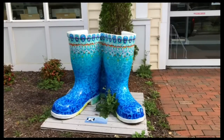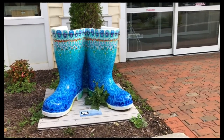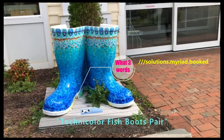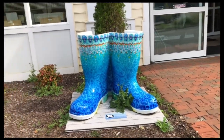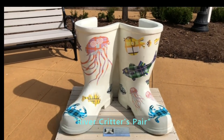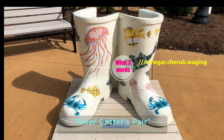We then made our way up to Kilmernock. The next pair of boots that we found were at the Lancaster Community Library. The name of these boots — actually one of my favorite pairs that we saw — is the 'Technicolor Fish Boots.' Also in the town of Kilmernock, another pair of the Waterman's Way boots is titled 'River Critters.'